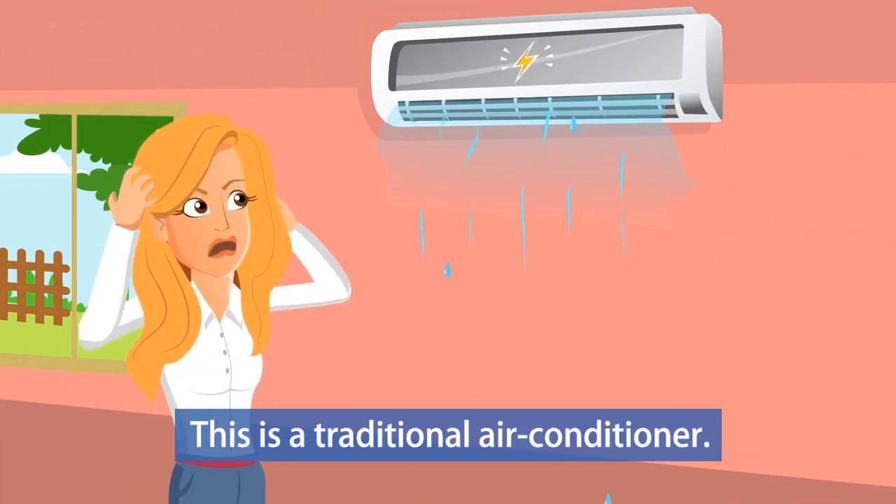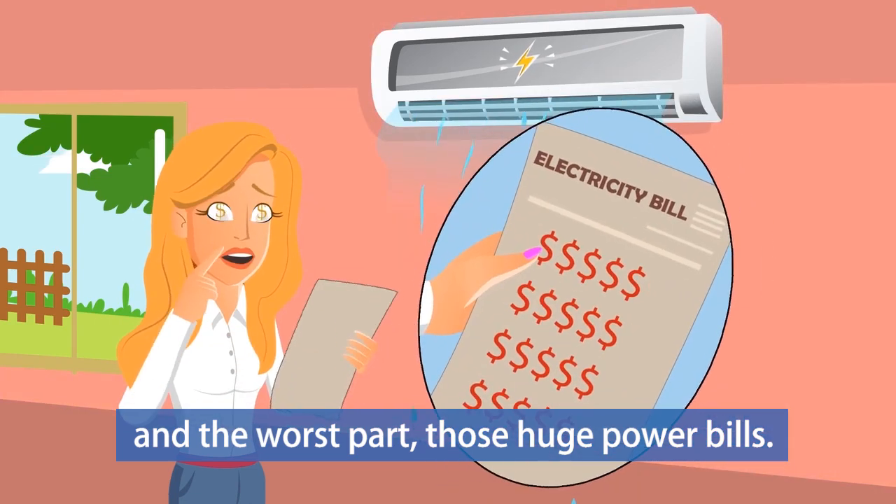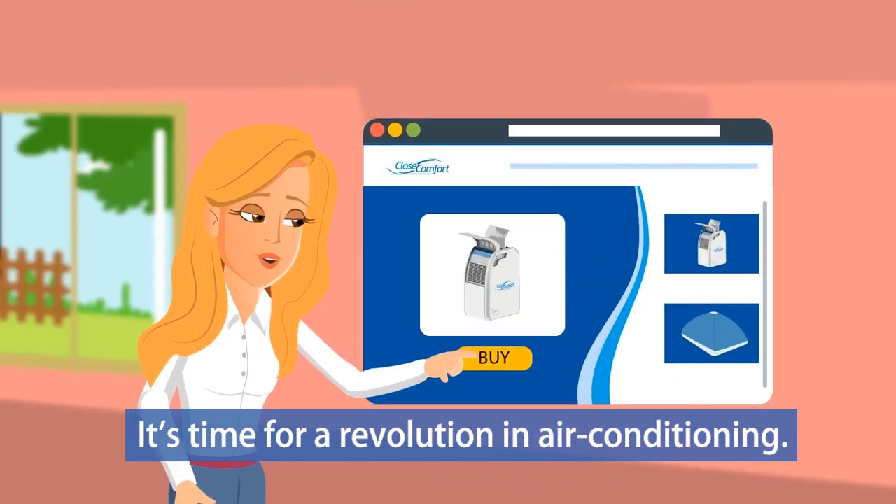This is a traditional air conditioner. Heavy, a pain to install, and the worst part — those huge power bills. It's time for a revolution in air conditioning.